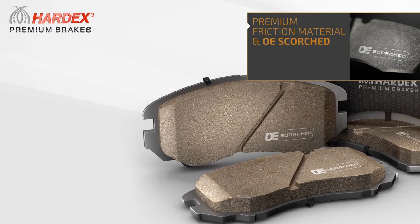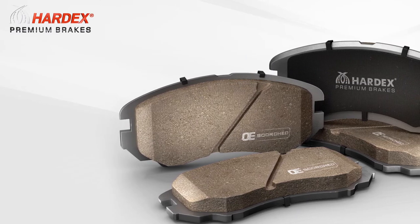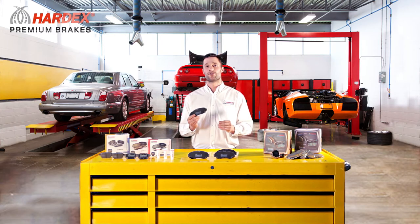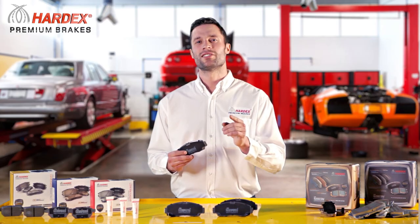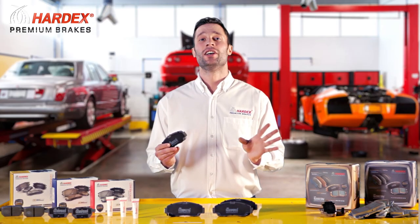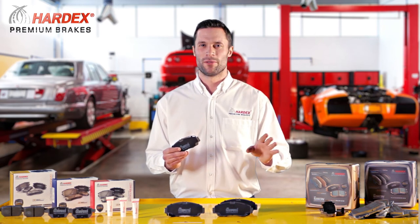The OE scorching technology allows Hardex to scorch the brake pads in compliance with OEM standards. In order for a newly installed brake pad to have superior braking performance and comfort from the start, Hardex uses this scorching process that delivers a much shorter bedding-in period and an efficient brake operation right from the first brake use.